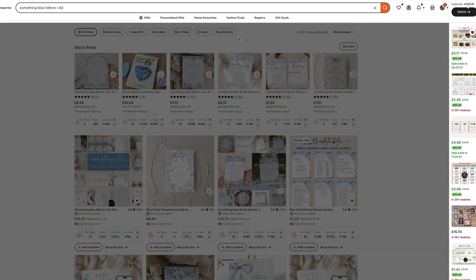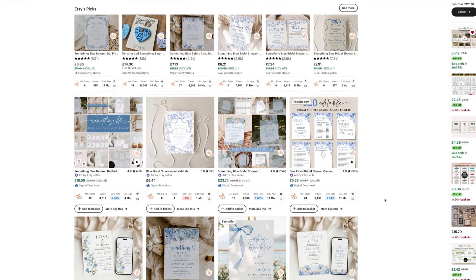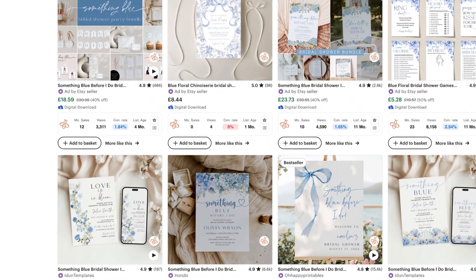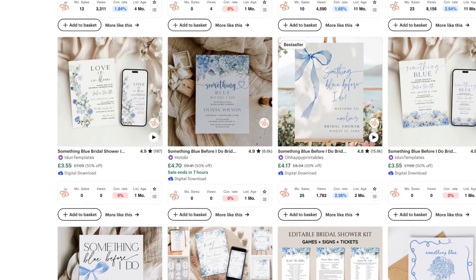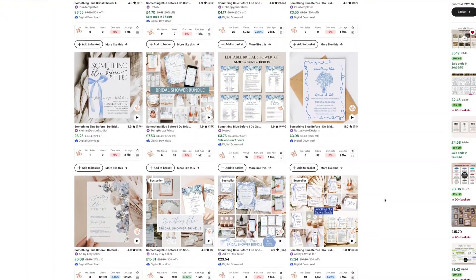So let's talk about why this niche matters. The Something Blue Before I Do aesthetic is skyrocketing. Its vibe is fresh, elegant, and full of nostalgia — perfect for bridal showers and bachelorette parties alike. And here's the thing: it's unsaturated compared to traditional wedding themes, which means you can stand out without having to out-design a thousand other listings.